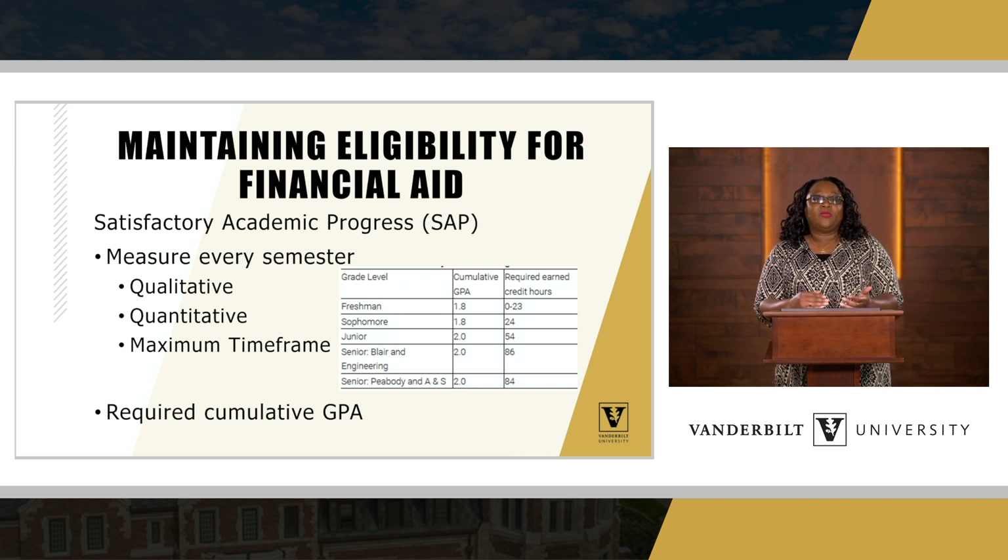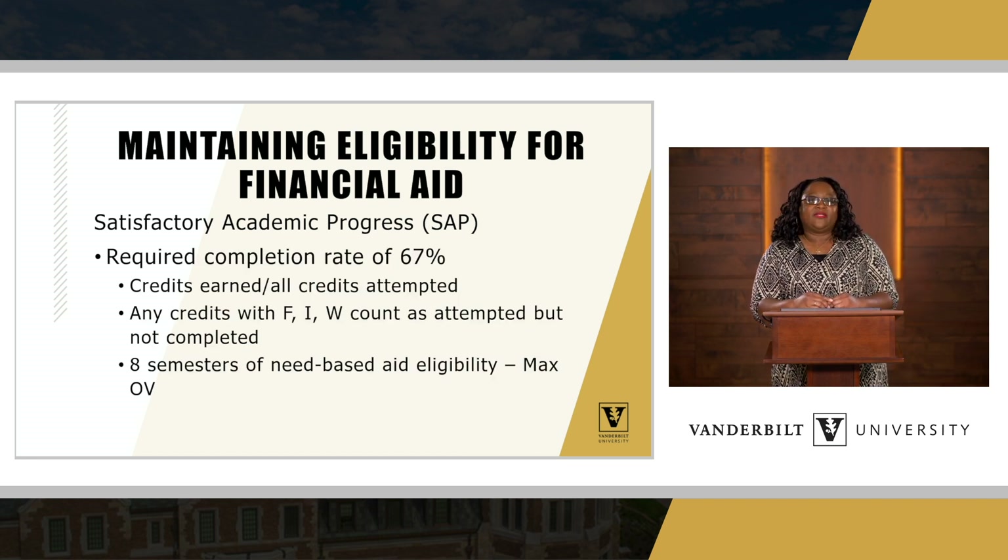There's a required cumulative GPA for each student based on their grade level. For freshmen, the cumulative GPA is 1.8 and they must have earned up to 23 hours in that first year. Sophomores also need a 1.8 and 24 hours. Juniors need a 2.0 with 54 hours. For seniors in Blair and Engineering, it's a 2.0 with 86 hours, and for Peabody and Arts & Science it's a 2.0 with 84 hours. Students are also required to meet a completion rate of 67%.